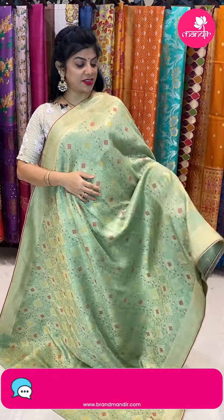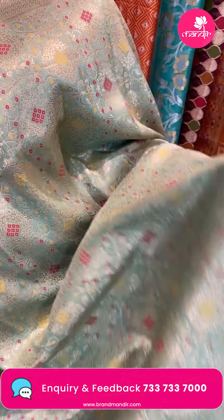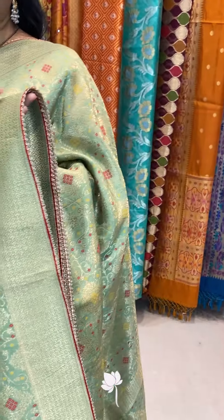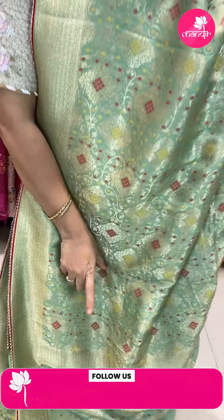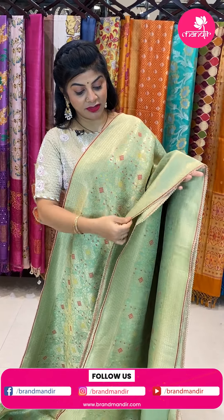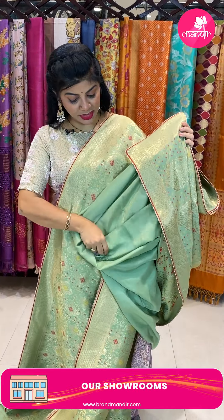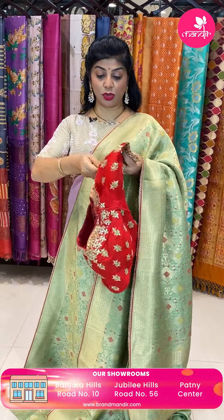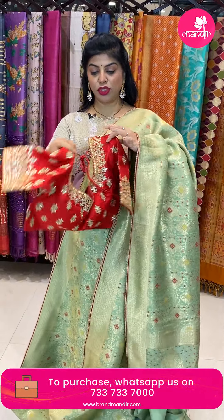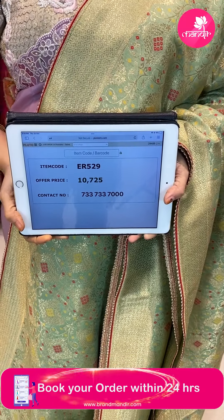Next saree — minty green Benarasi saree with florals, vines, diamonds with floral wines and bandini butas, woven. Border with cross curvy checks and diya design inside. Pallu with bandini butas and borders. Nice red piping and lace. Two blouses — one self with border, another contrast pure raw silk with gotta patti work front, back and sleeves. Pricing 10,725. Code ER529. WhatsApp 733-733-7000.